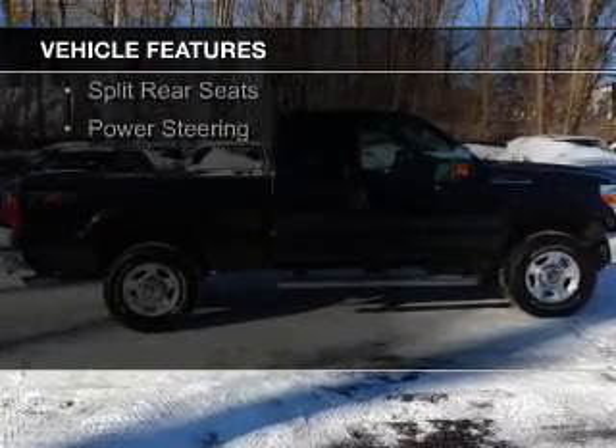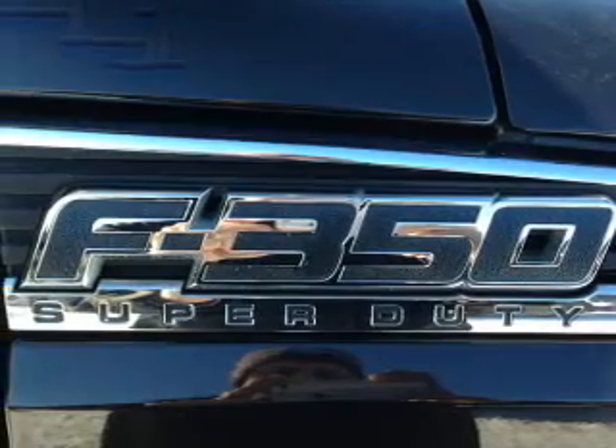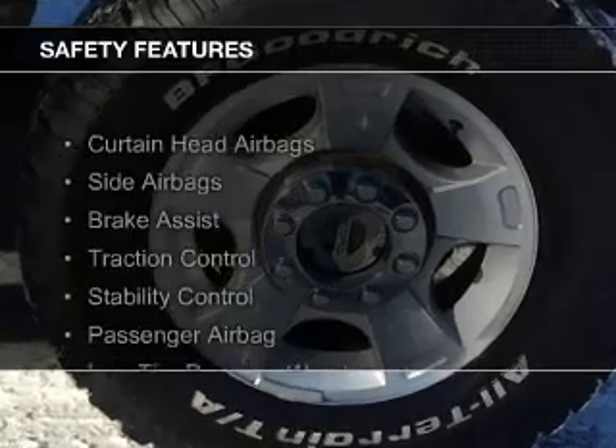The features include Sirius XM satellite radio, tilt-and-telescopic steering wheel, split-rear seats, and power steering. Safety was made a priority with these features.